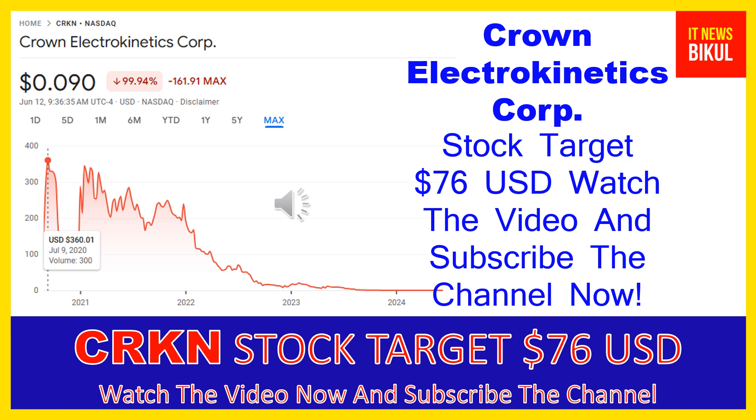Hello friends, today I have taken a very good stock for you that will give you very good returns in coming days. That stock is Crown Electrokinetics Corp. CRKN stock is now trading at $0.090 USD as of June 12, 2024. If you want, you can invest now in CRKN stock and earn good profit in coming days.